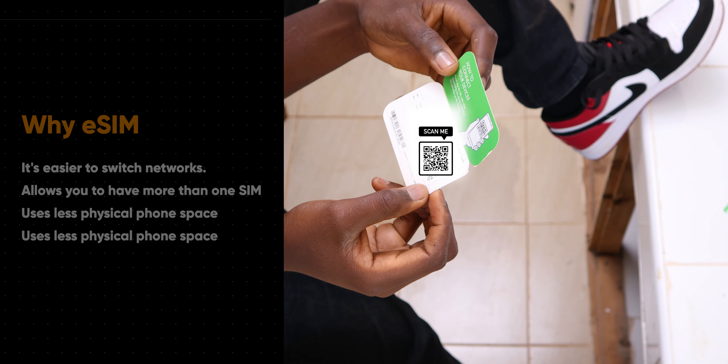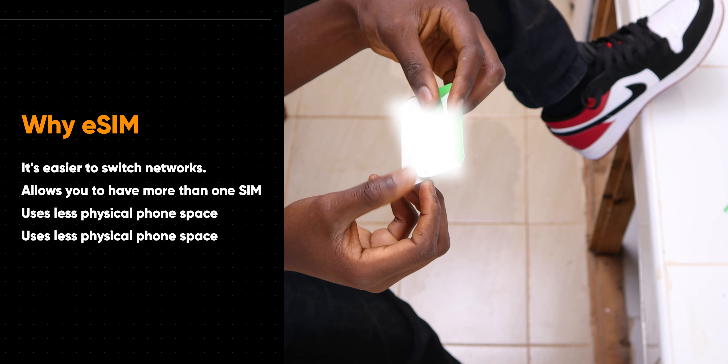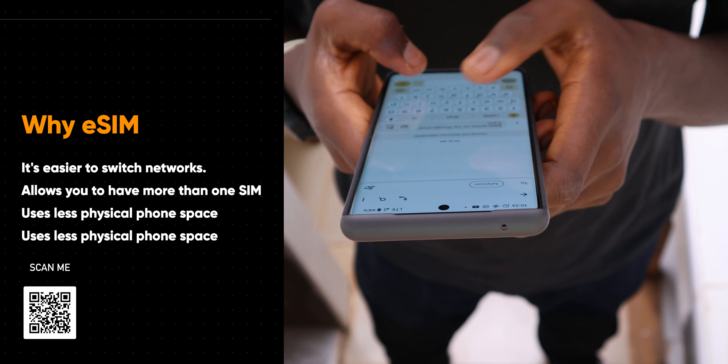So why would you want to switch to an eSIM in the first place? First of all, the eSIM will allow you to have more than one carrier network on your phone, making it easier to manage your personal and business lines in case you don't want to carry two phones for that matter.